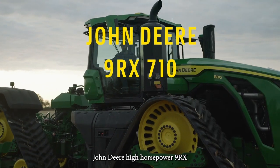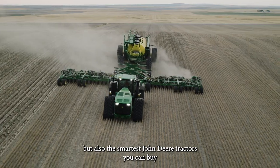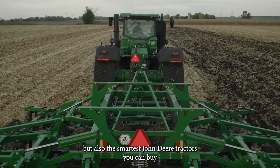John Deere High Horsepower 9RX models are not only the most powerful tractors but also the smartest John Deere tractors you can buy today.